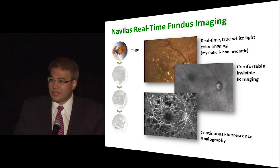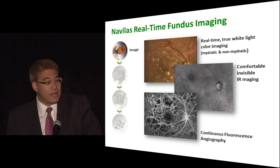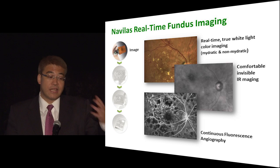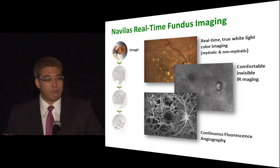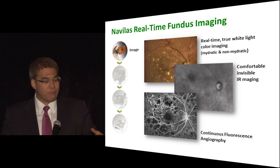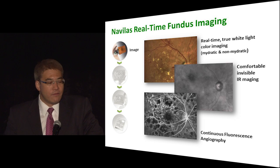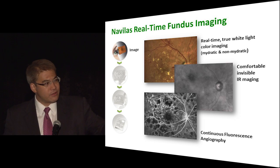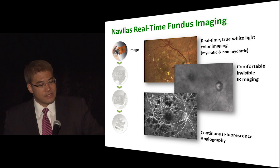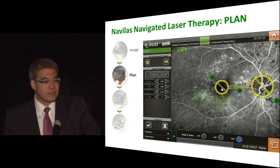You can take either a color photograph, infrared, or fluorescein angiogram depending on what you want to do. You could also pull in an OCT — there's no OCT built into the device, but you can overlay the thickness map on top of a color photograph or fluorescein angiogram. That lets you identify areas of increased thickening where you might want a grid treatment, and treat microaneurysms in a less diffuse leaking area separately.